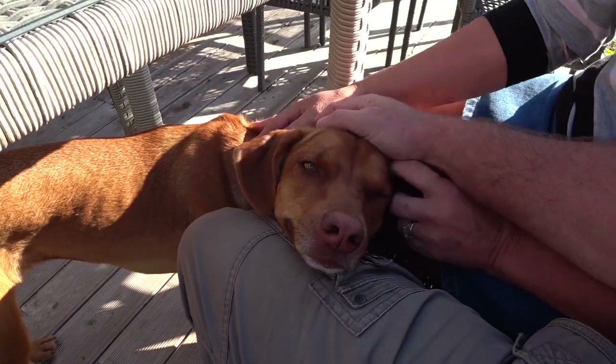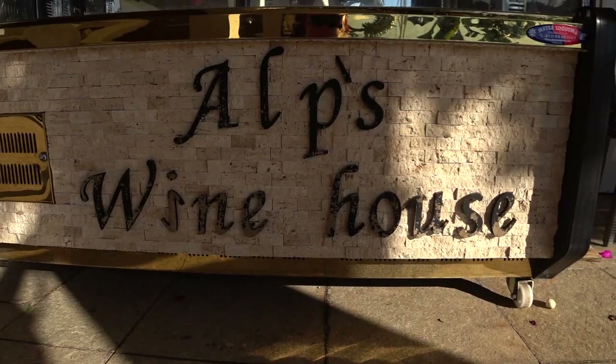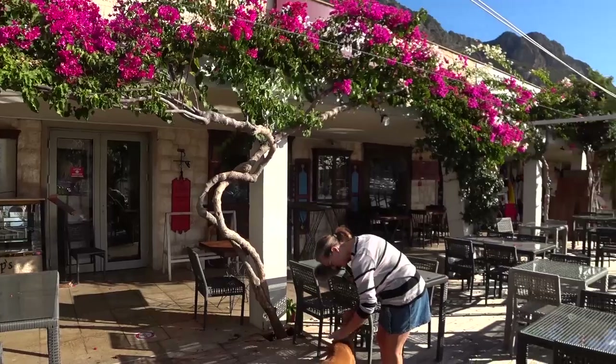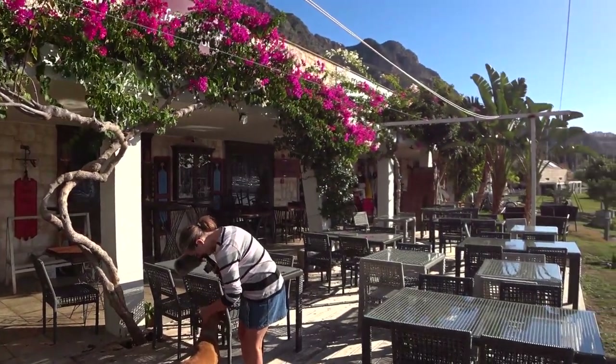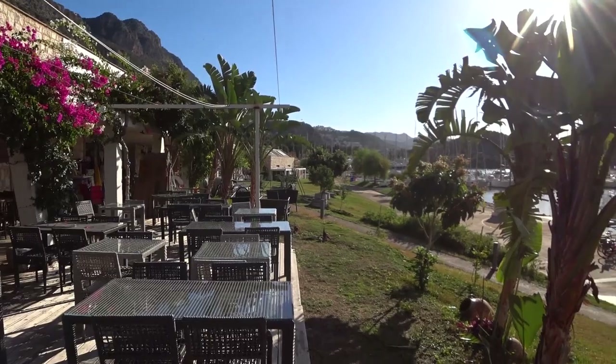We're being distracted — there's a little local dog here wanting our attention. We are sitting on the terrace of Alps Wine House in the marina. The tables and chairs are still here but the restaurant is closed — basically the curfew restrictions in Turkey have said to restaurants you can only do takeaways or deliveries, and a lot of the restaurants have just said there's not enough money in that, so we're going to close down completely.